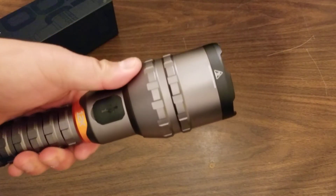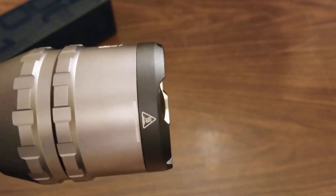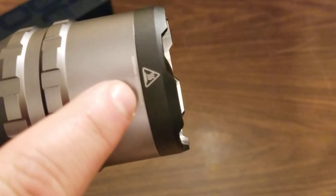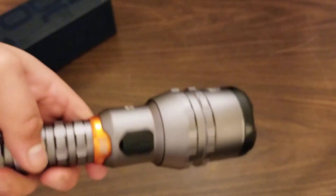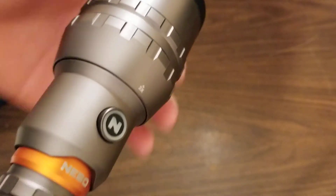Besides that, it does get hot like the other flashlight, though it doesn't get incredibly hot. It does say 'caution, hot surface,' but it really doesn't get that hot from the experience I've had with it so far.